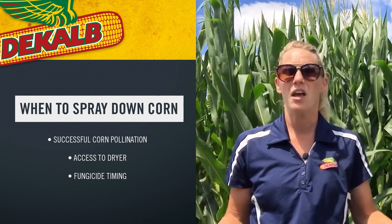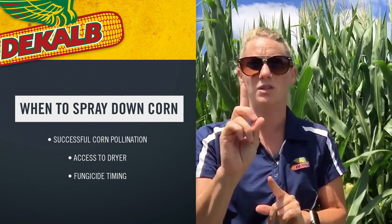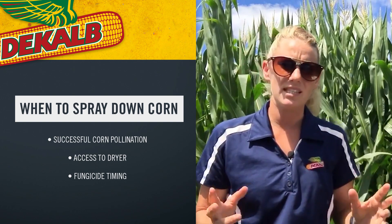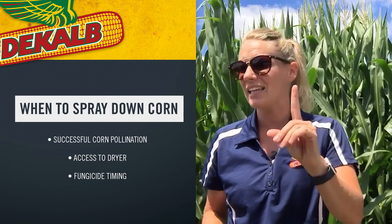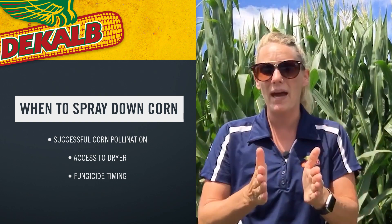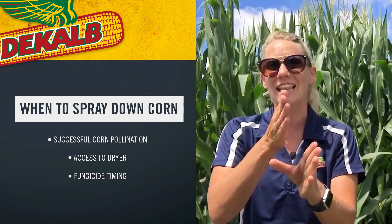On fungicide timing: there's always been talk about brown silk timing. Brown silk is not a physiological stage in the corn plant's life cycle — it's just an indicator that those kernels have pollinated. That brown silk timing recommendation comes from a single year where a lot of fungicide timing data was collected, and that year, brown silk timing had the most ROI. It just turned out that the timing of that application lined up best with when the residual and preventative fungicide were most effective for disease development that year.